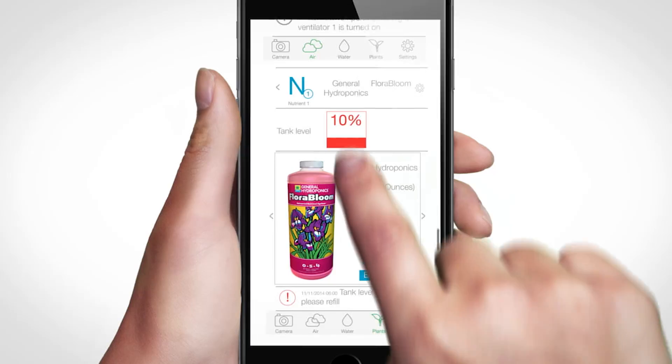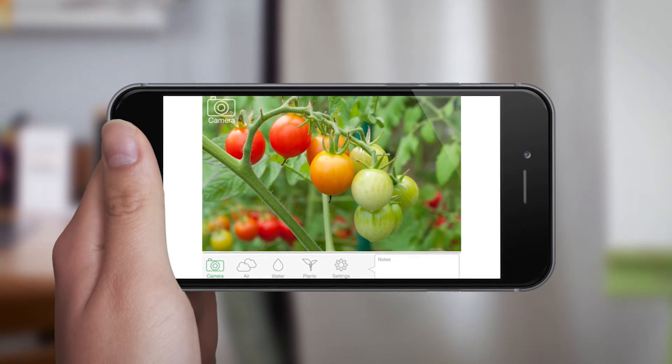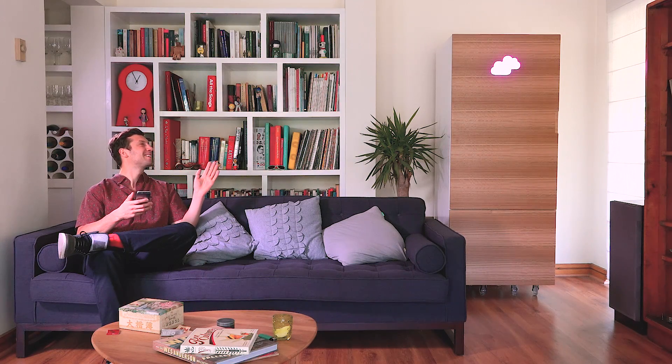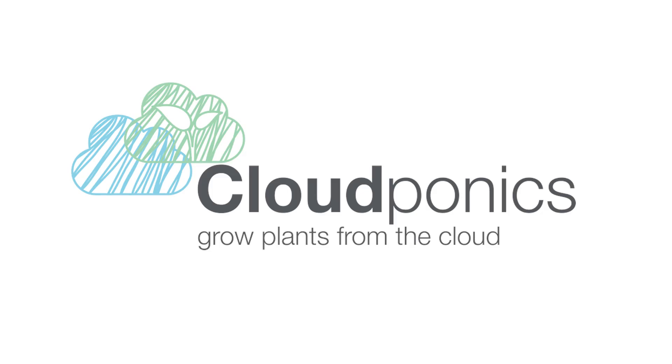Proud growers can also share pictures of their delicious tomatoes with the whole world. This looks amazing, but to make this a reality for everyone to enjoy their homegrown tomatoes, we need your help. Join us and help us bring the green revolution to every home, and of course, produce the best tomatoes. We all deserve some damn great tomatoes. Good night!